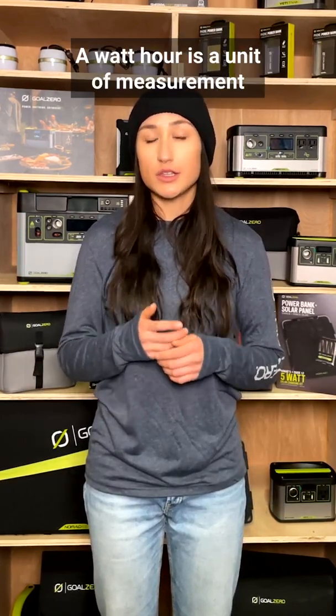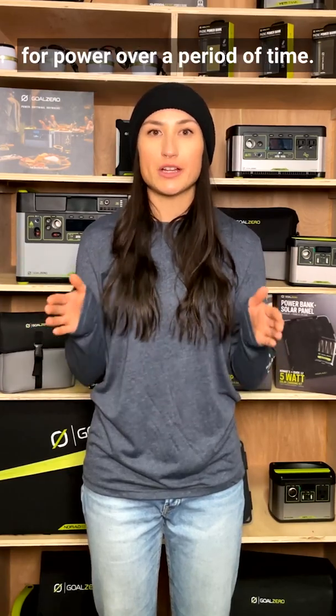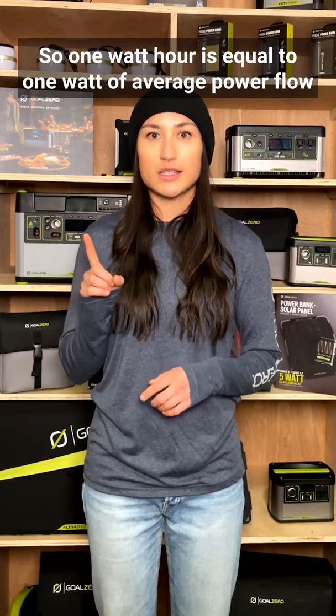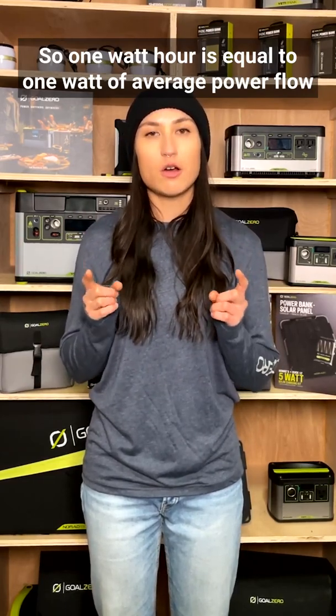A watt-hour is a unit of measurement for power over a period of time — in other words, a way of measuring capacity. So one watt-hour is equal to one watt of average power flow over the course of an hour.